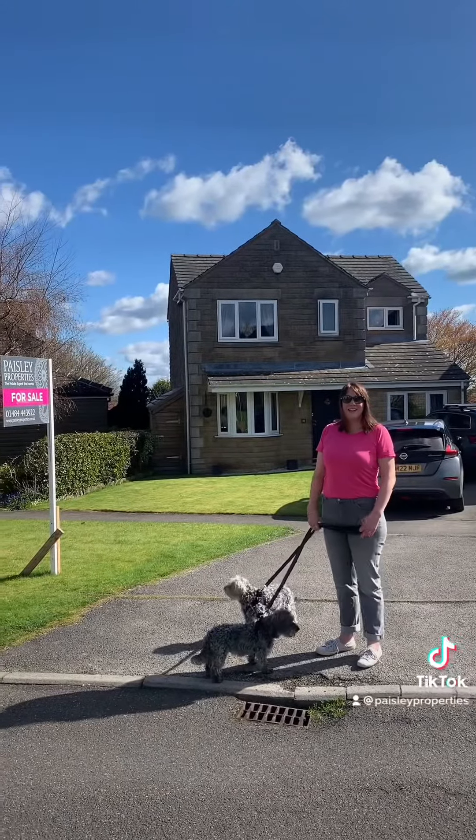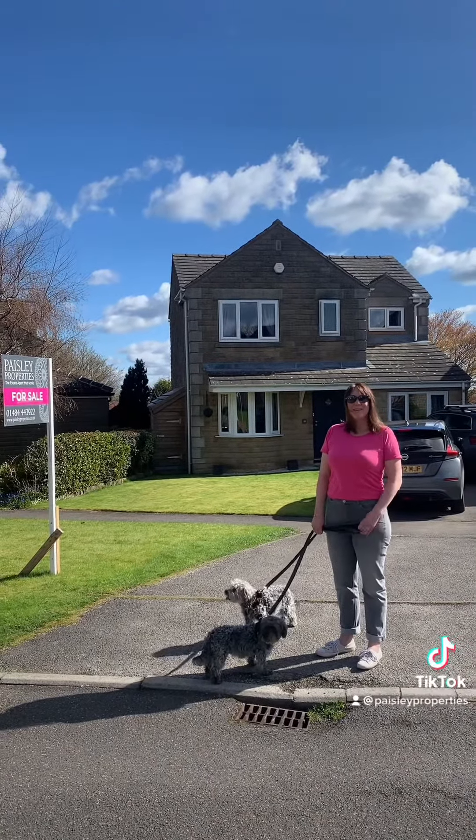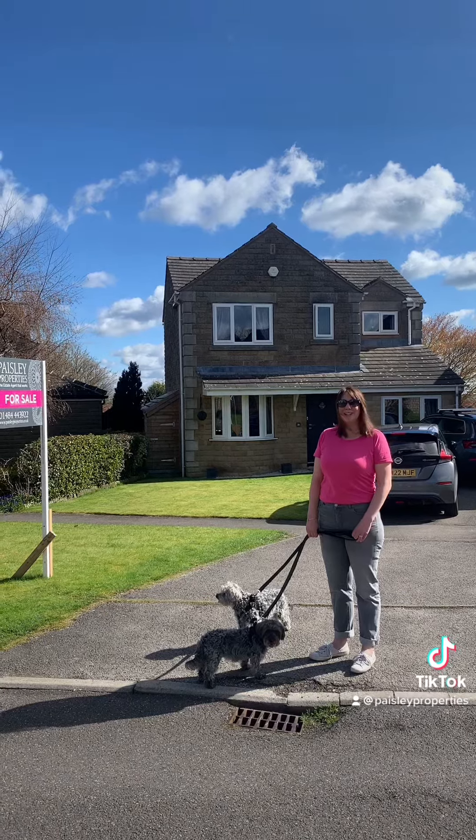Hi guys, so we're just here on the beautiful cul-de-sac Hilted Way at Almondbury and behind me is a four-bedroom detached family home.